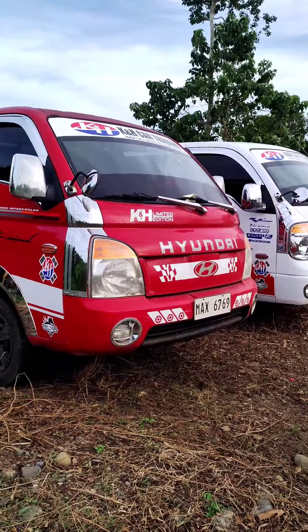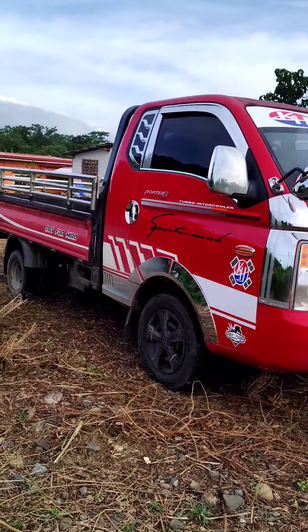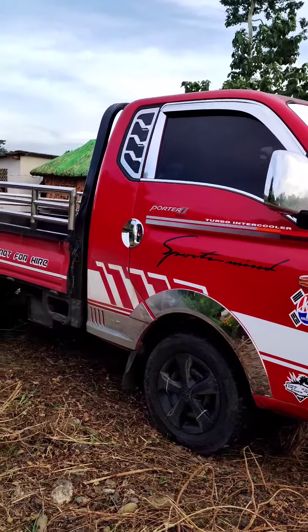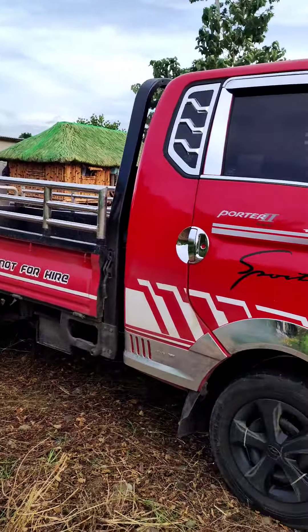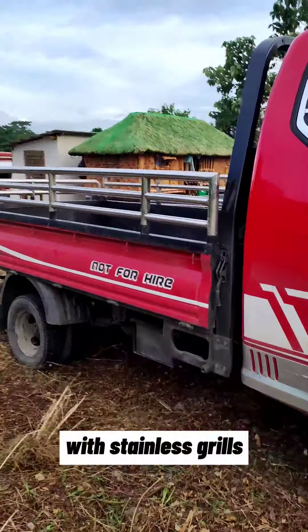You can visit here and you can customize the unit — depende po sa inyo kung anong gusto ninyo. Here is a Hyundai Porter single cab; may grails na siya.